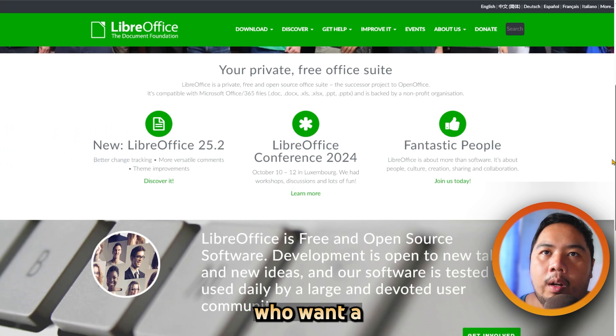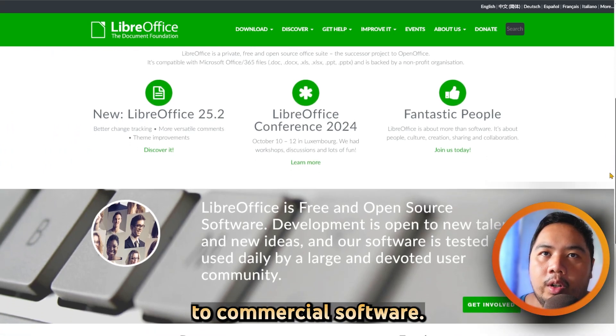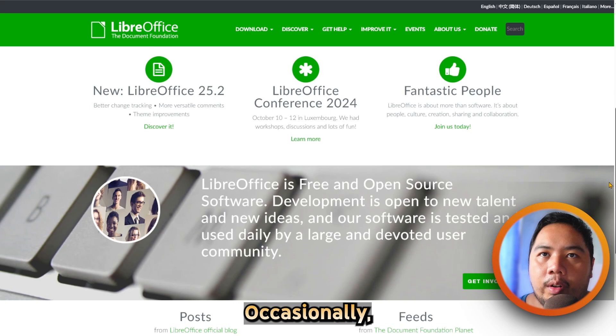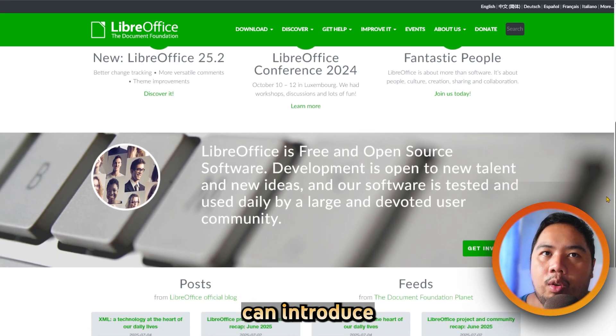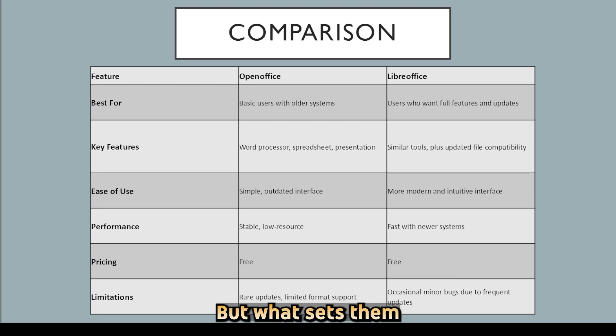LibreOffice is ideal for users who want a full-featured, regularly maintained alternative to commercial software. The downside is that occasionally rapid changes can introduce minor bugs, but they're usually fixed quickly. So what sets them apart? While both offer similar tools and layouts,